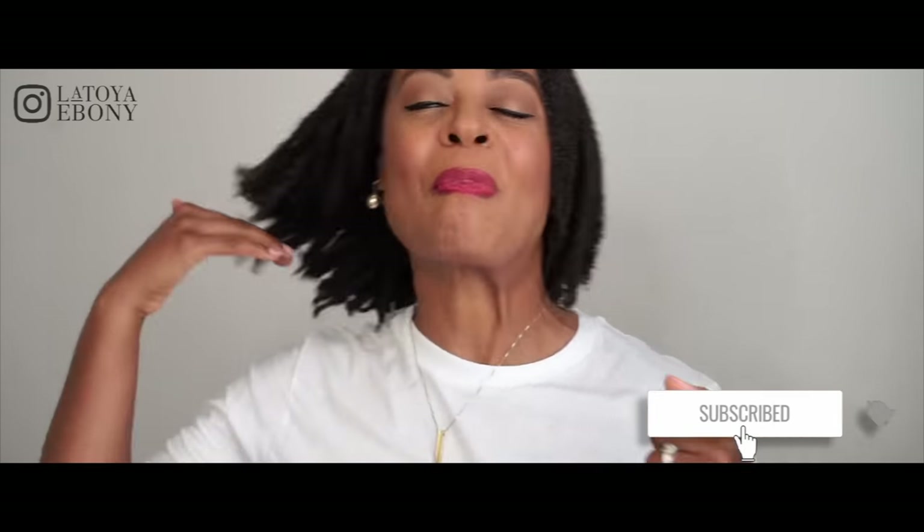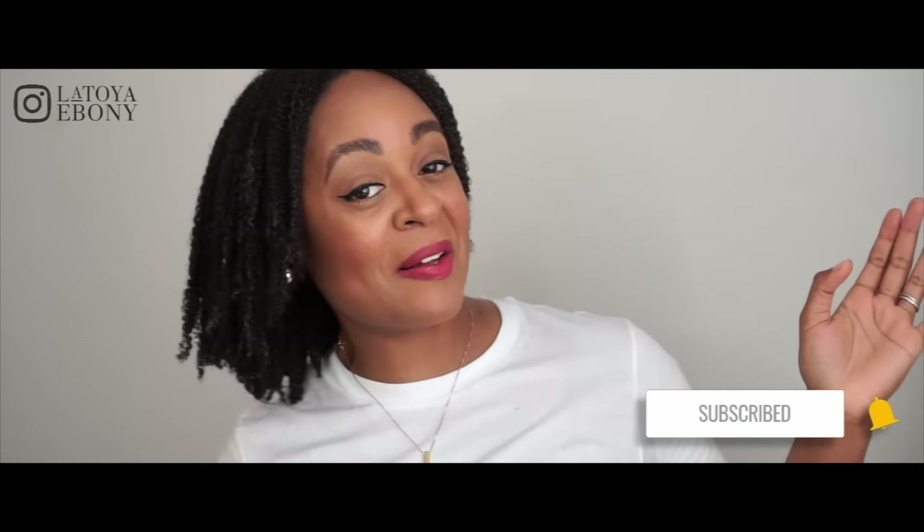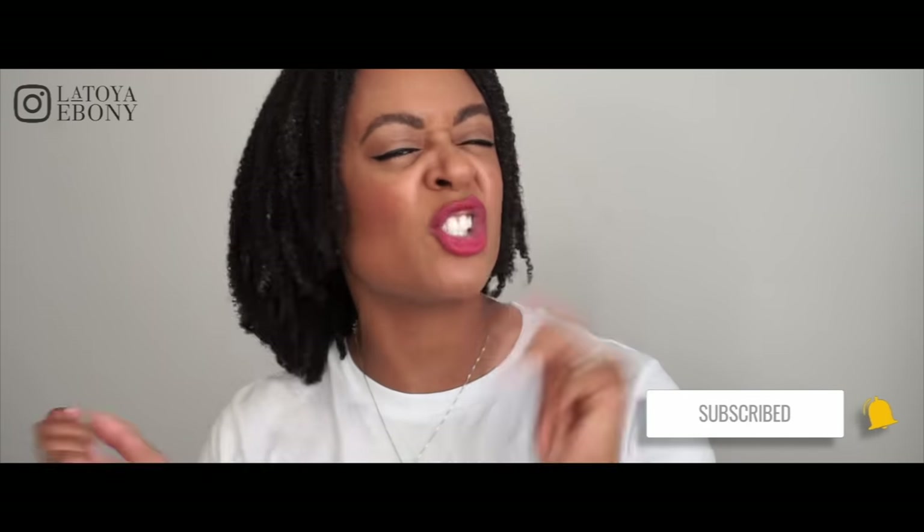Hey loves, welcome back to my channel. If you're new, I don't normally look like this. Y'all probably like, Zoe, what did you do with Toya? Zoe's the name of my hair when she's popping. And yes, I am doing a wash and go with the king of wash and goes, Anthony Dickey, today.